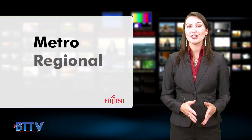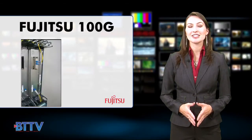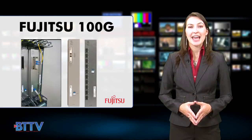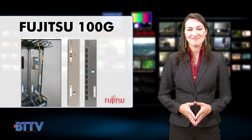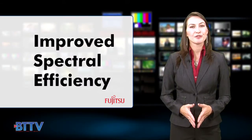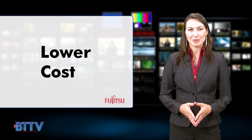Designed for use on metro, regional, and long-haul networks, Fujitsu 100G units are designed for use with both the Flashwave 7500 RODEM and the Flashwave 9500 packet optical networking platforms. These plug-and-play units enable significant bandwidth capacity increases, improve spectral efficiency, and lower the cost per bit of optical transport networks.